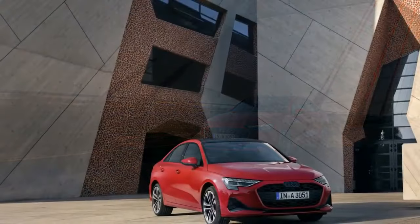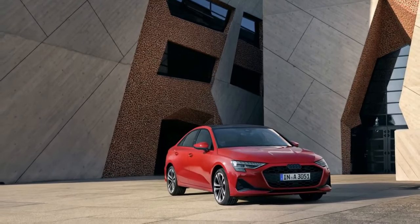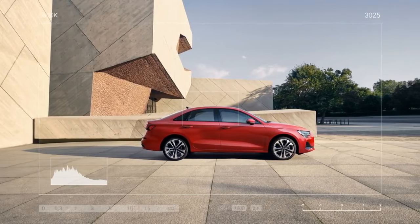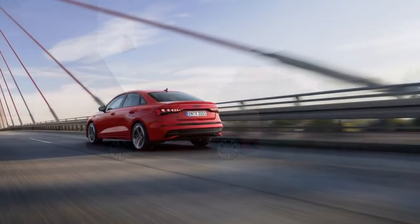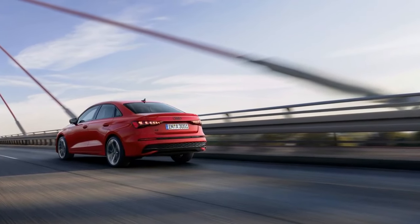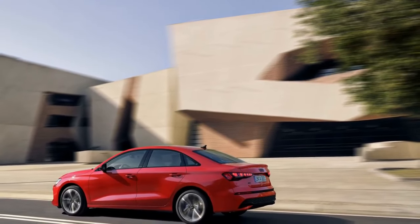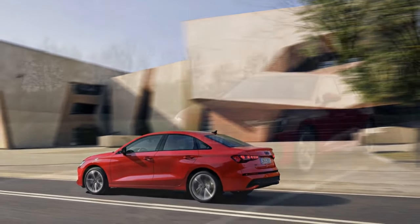The Allstreet also hints at some updates we can anticipate for the U.S. market A3. Digital instruments are now standard across all European versions, accompanied by a 10.1-inch touchscreen. Audi has addressed criticisms of the A3's drab interior with a vibrant makeover, introducing adjustable cabin lighting with 30-color LED strips on the doors and across the top of the dashboard.